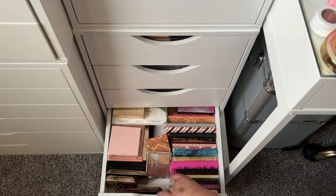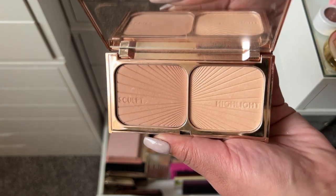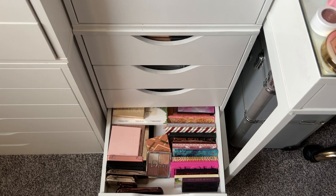I'm going to take the Charlotte Tilbury Film Star Bronze and Glow — it's a bronzer and highlight combo. This should be good. I'll take this instead, even though I'm cheating a bit in this category.